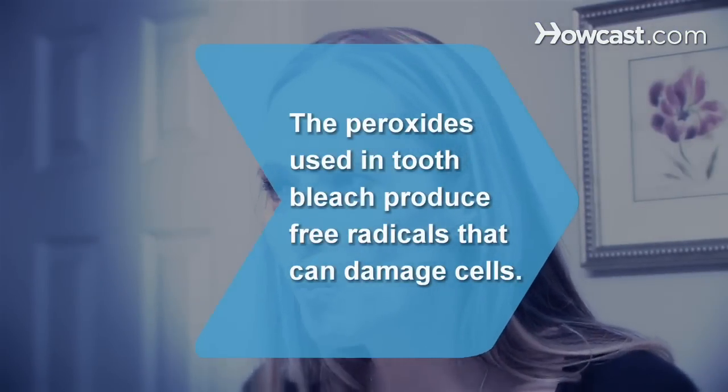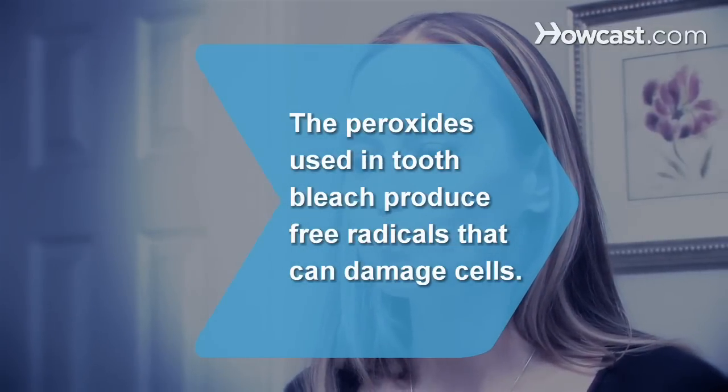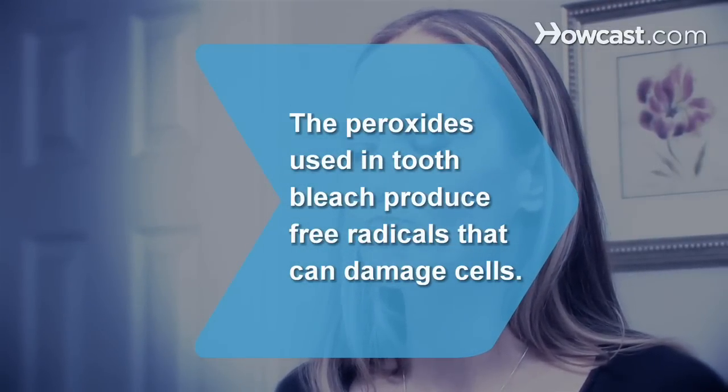Did you know? The peroxides used in tooth bleach — hydrogen peroxide and carbamide peroxide — produce free radicals that can damage cells of the gums or pulp inside teeth.